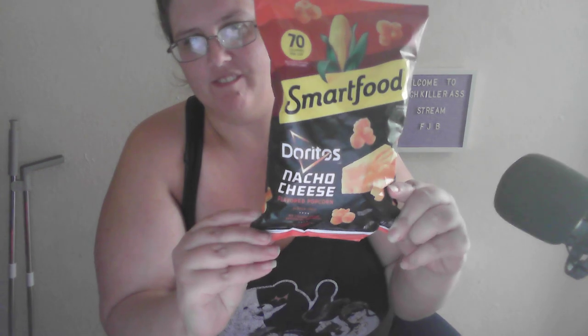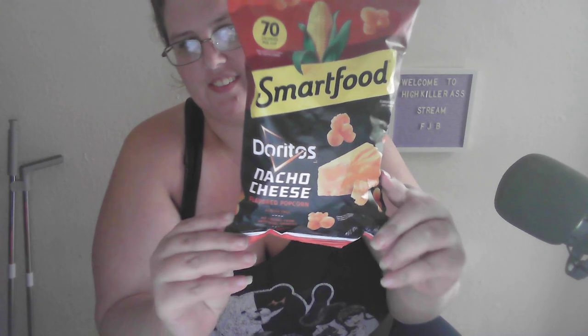Hey guys, my name is Rain, and I'm going to be trying this at Walmart. I found this, and at Walmart it costs $2.32, and it is SmartFood popcorn, but the real nacho cheese flavor.